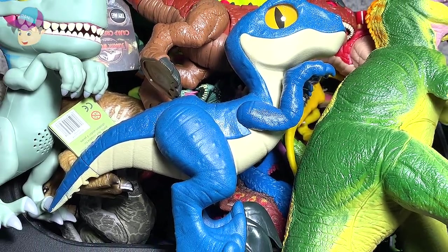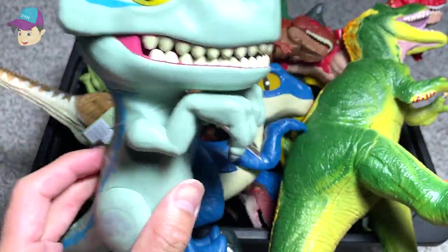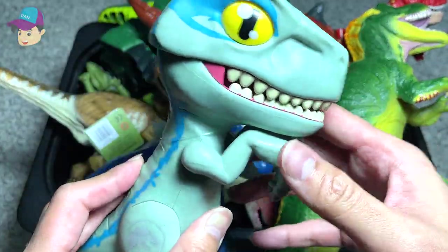Hello Dinosaurs and Densafarians! Today, I'm going to show you guys a box of Jurassic World Dinosaurs and lots of other cool dinosaurs. So let's go!